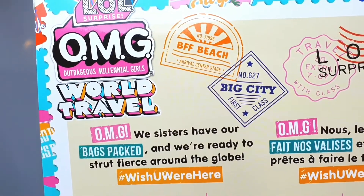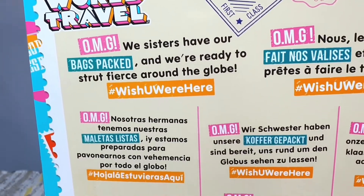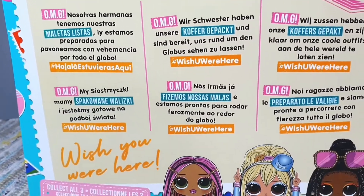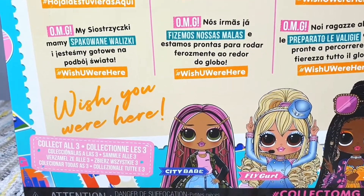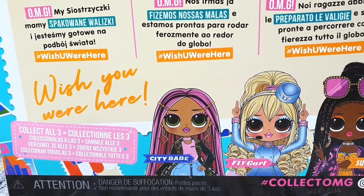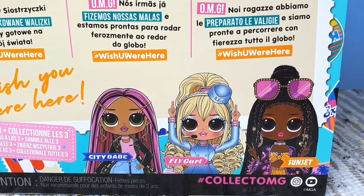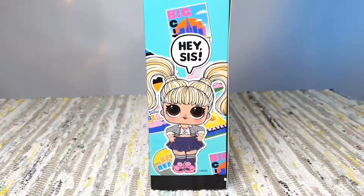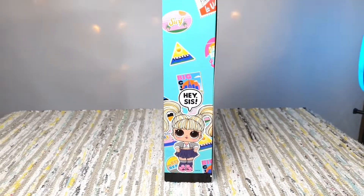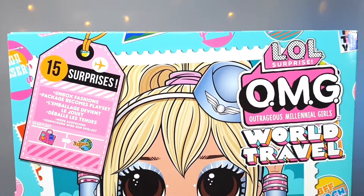In the back of the box we can see a lot of writing in different languages. We sisters have our bags packed and we are ready to strut fierce around the globe. There are three girls in this series: City Babe, Flygirl, and Sunset. On the side of the box you can see Flygirl's little sister. Do you know her name? Let me know in the comment section down below.